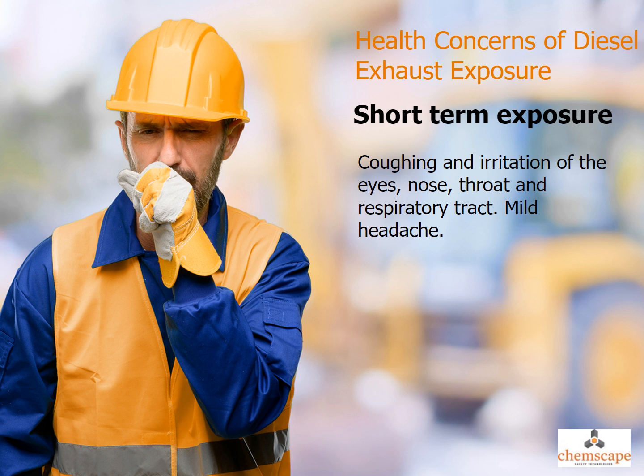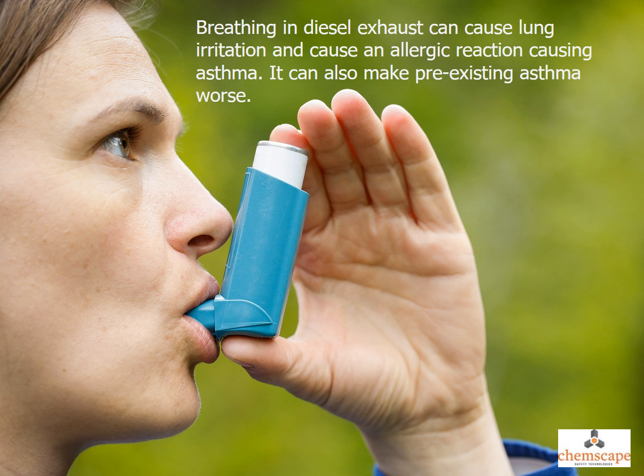Short-term exposure can cause coughing and irritation of the eyes, nose, throat, and respiratory tract, as well as a mild headache. Breathing in diesel exhaust can cause lung irritation and trigger an allergic reaction causing asthma. It can also make pre-existing asthma worse.